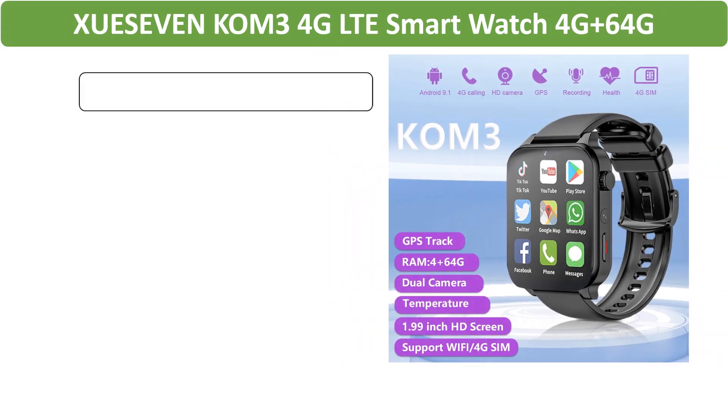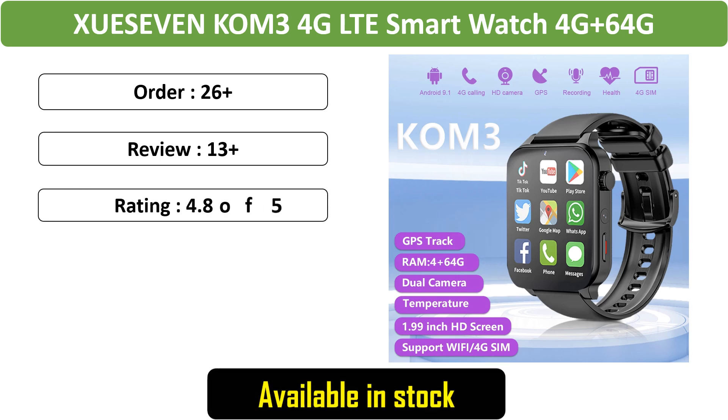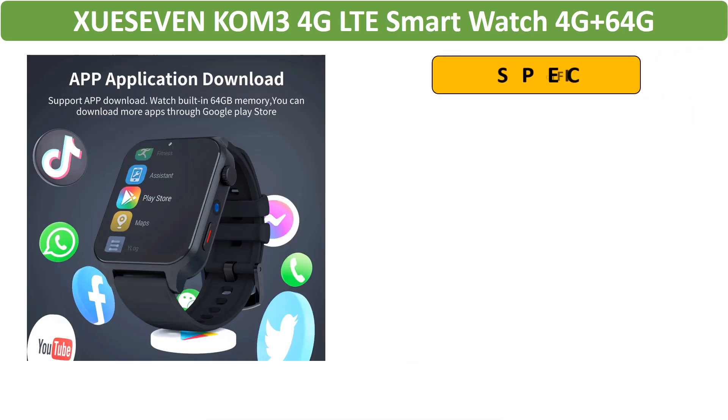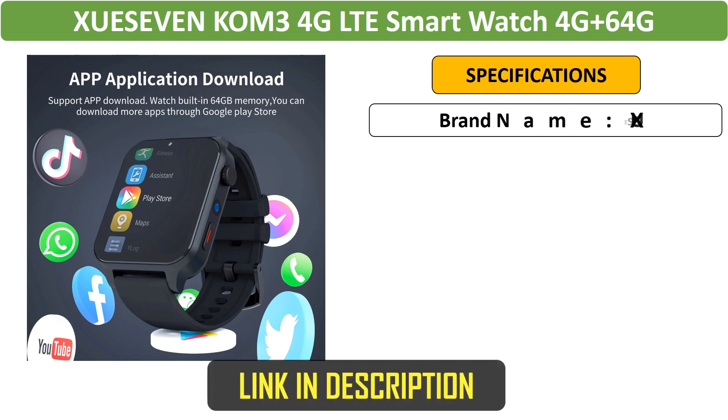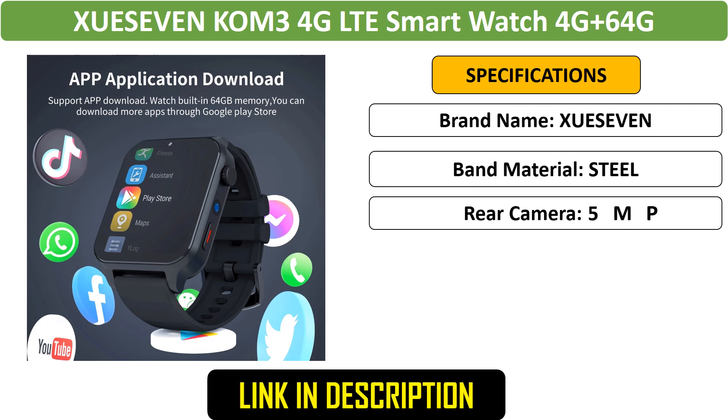Number 3: 4G LTE Smartwatch. The Zui 7KOM3 is a powerful 4G LTE smartwatch with a 1.99-inch screen, dual cameras, and 4GB storage. It supports Google Play, SIM cards, GPS, and face recognition.